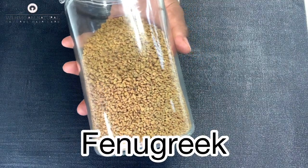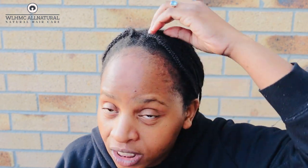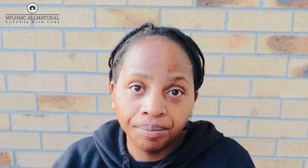Fenugreek is my favorite — I used to drink it and still do. Our oil also has fenugreek. Fenugreek deeply penetrates the scalp and hair to provide moisture, stimulate hair growth, strengthen roots, and soften the overall texture. It also has anti-fungal, anti-inflammatory, antibacterial, and pesticidal properties that promote greater overall hair health. I've seen my own hair grow faster when using fenugreek.